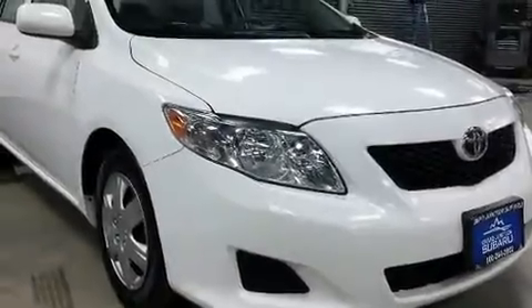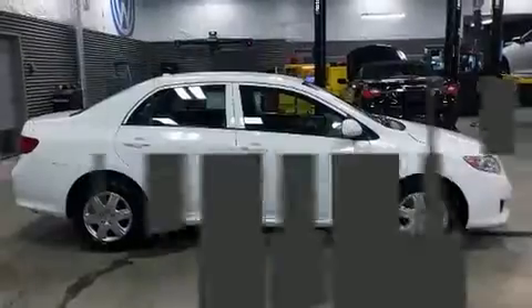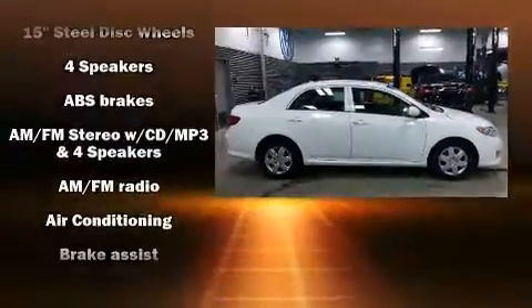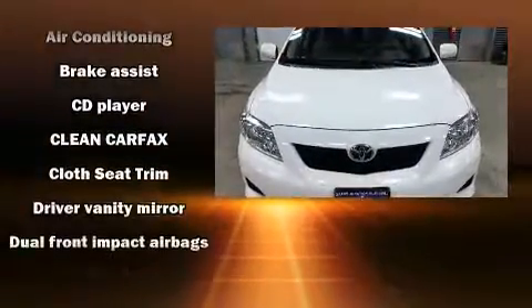Here's a great deal on a 2009 Toyota Corolla. This four-door, five-passenger sedan provides exceptional value. It features a front-wheel drive platform, an automatic transmission, and a 1.8-liter four-cylinder engine.